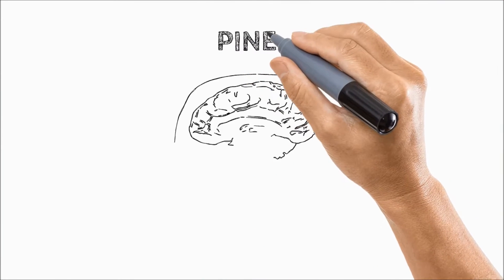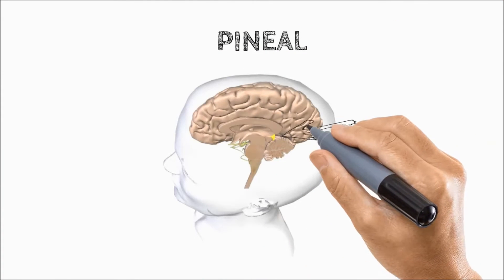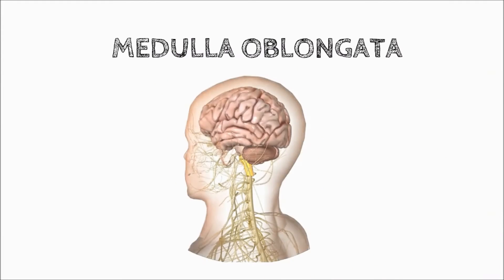The poles of this biomagnetic pair are: Pineal and Medulla Oblongata. Always check the presence and polarity of both poles to confirm the condition and administer the magnetic energy correctly.